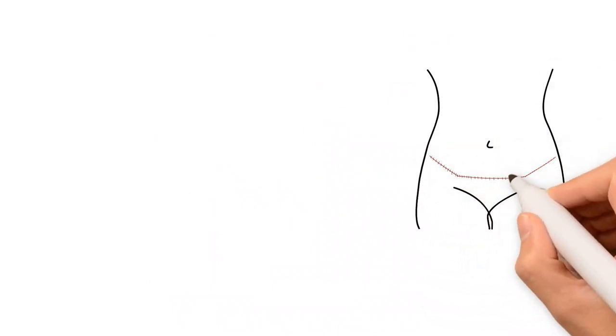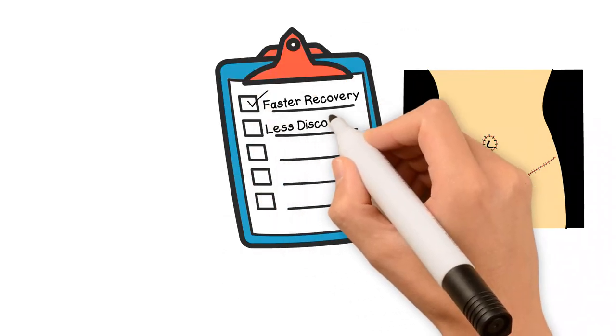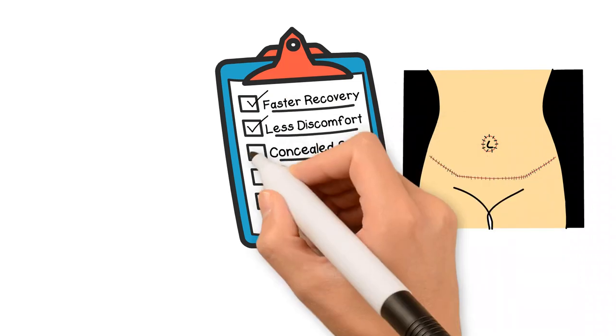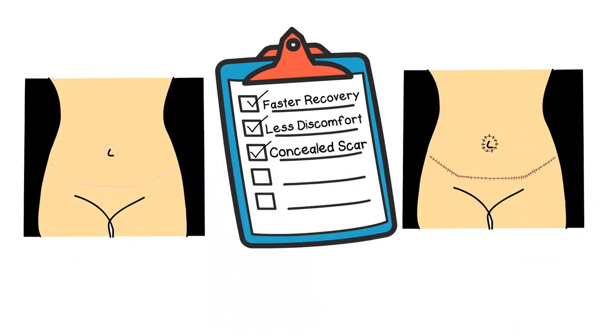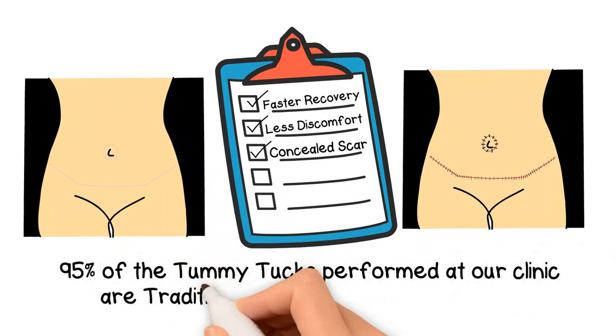For a drain-free tummy tuck, we use a refined suturing technique to avoid needing surgical drains at the incision sites. A drain-free tummy tuck provides patients with a faster recovery, less discomfort, and lower and better concealed scars that are thinner than those found in a typical traditional tummy tuck. Actually, 95% of the tummy tucks performed at our clinic are drain-free tummy tucks.